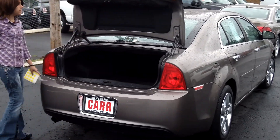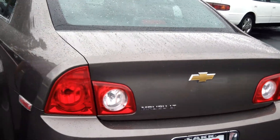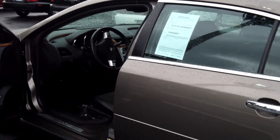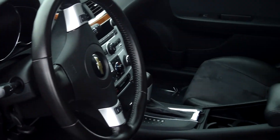Plenty of cargo space in the trunk. Single disc CD player, heated seats, power door locks and windows, and also cruise control.